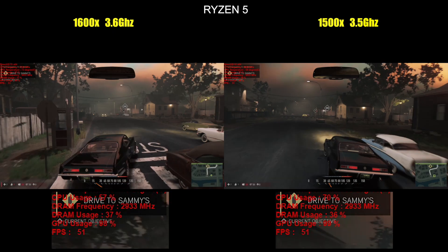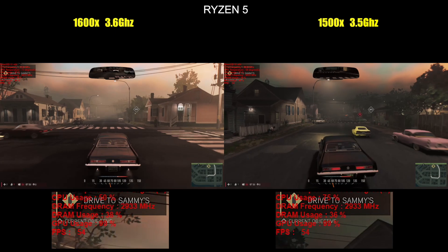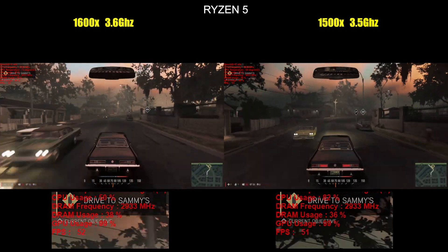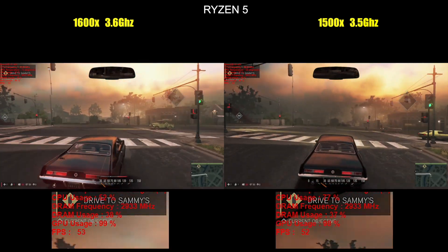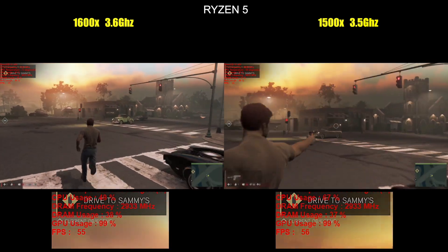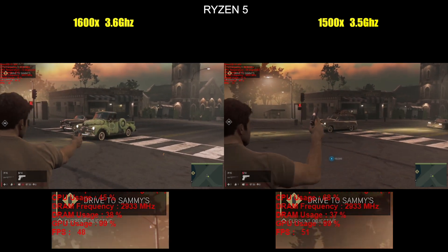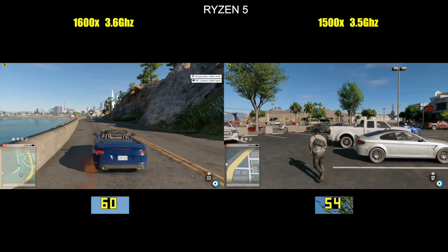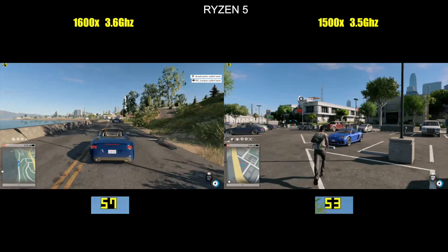Mafia 3 is more or less identical, actually. It's not a super well-optimized game to begin with, but then again, quite a lot of games aren't — especially multi-platform ones. So it's still a very telling result that the cheaper, slower, more core-deficient 1500X makes absolutely no drag at all on game performance compared to the top-end Ryzen 5 chip. And lastly, Watch Dogs 2 — another game I've known to be a CPU hog — and the 1500X matches the 1600X here too.